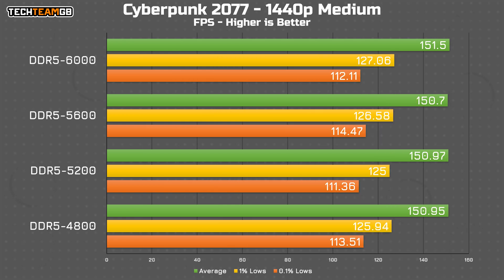Cyberpunk, however, is a different kettle of fish entirely. All four setups performed functionally identically, at least in the averages — every result is under 1fps difference, making for one of the tightest spreads in my testing. The 1% lows do stray slightly by a whole 1fps. My suspicion is that Cyberpunk is a rather GPU-intensive game, and in this setup the CPU, and specifically the memory speed, just doesn't have that much of an impact.